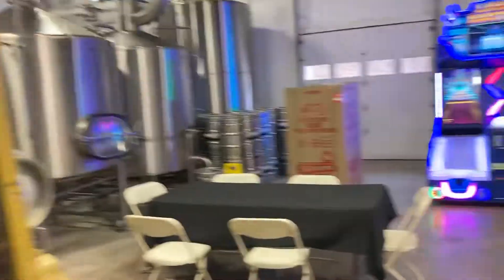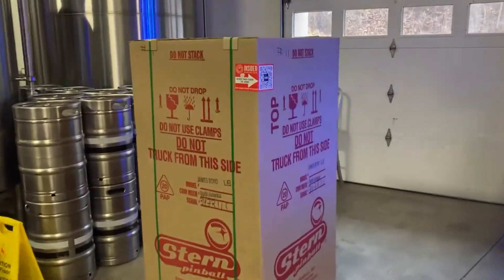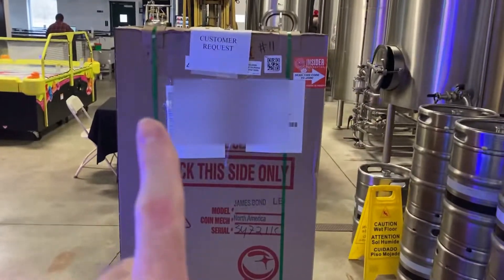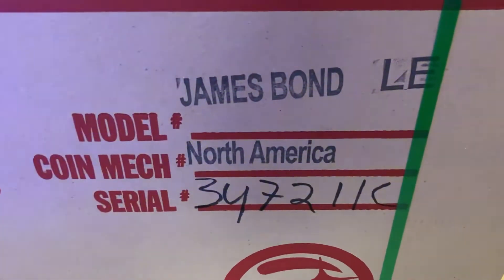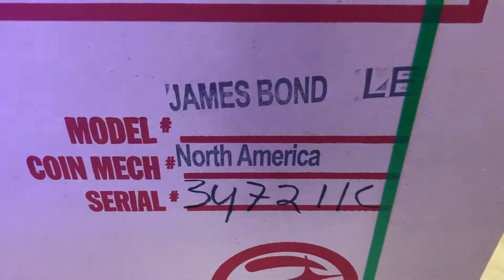But I wanted to show you what's going on over here in the box. Yes — this box contains a pinball machine. This is how they get shipped. You've got the bill of lading here and the address here where the truck brings it, and you can see the model: James Bond Limited Edition, North America.